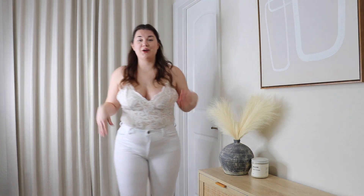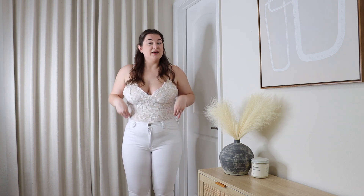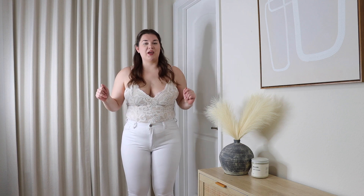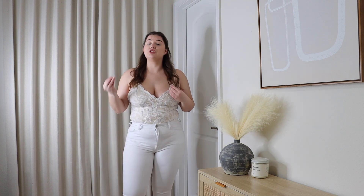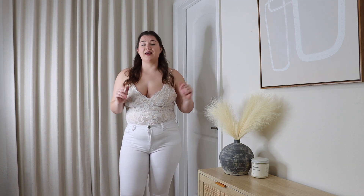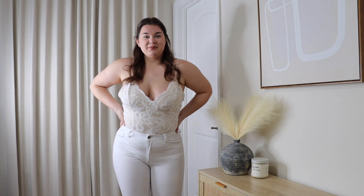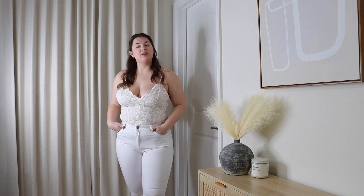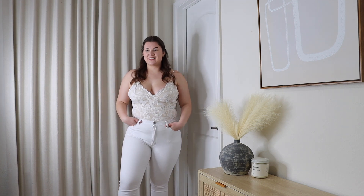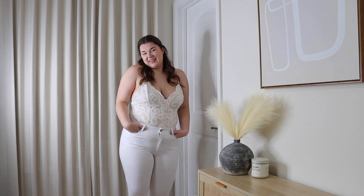Up next is the lacy cami bodysuit, paired with white jeans. Katrina notes she'd need to size up on the pants for a more flattering fit in the midsection. The bodysuit itself is very sexy and vivacious. You could pair it with a strapless bra. It has stretchy material underneath making it super comfortable — a fun option if you don't want to wear a dress but still want to feel sexy and gorgeous.